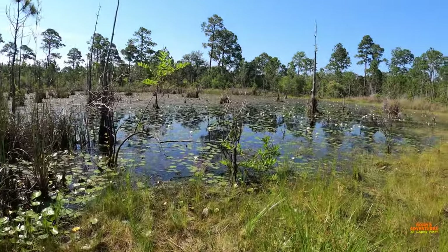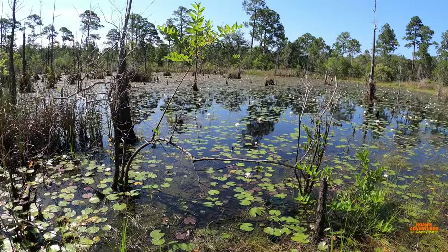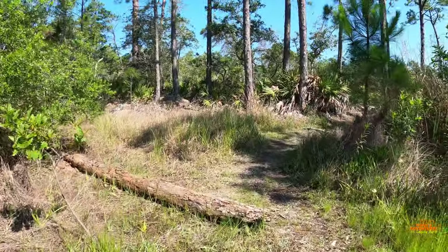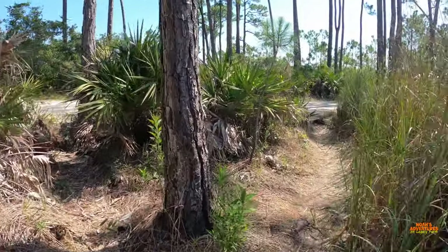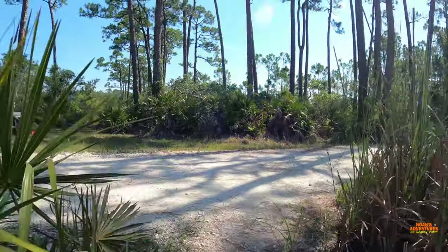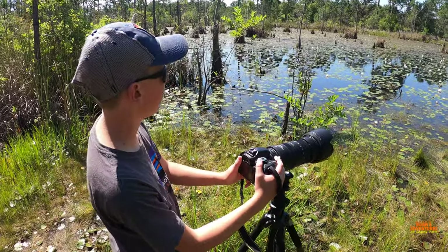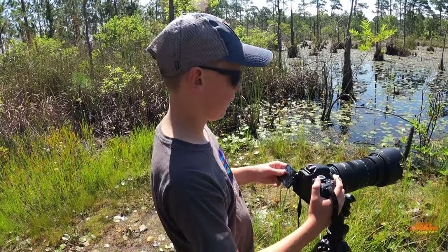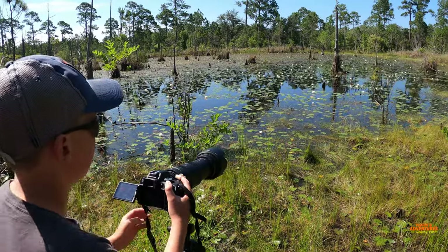I'll probably just get the camera out to take some pictures of those beautiful flowers on the lily pads. There's the swamp, and there's alligators, so I'll go get the camera out. Okay, so I got the camera out — let's see if we can get some good pictures of these flowers. They're really pretty, the lily pad flowers are amazing.